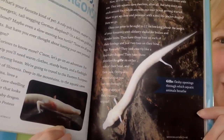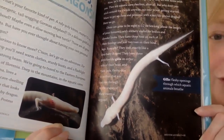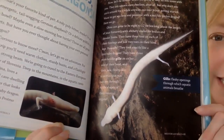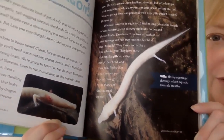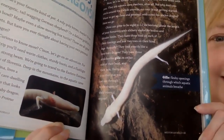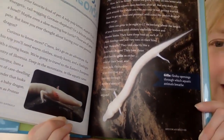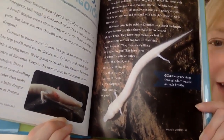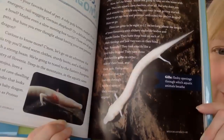Olms can grow to be eight to twelve inches long — about the length of your forearm — with slithery snake-like bodies and slender limbs. They have three toes on each of their forelegs and just two toes on their hind legs. Basically, they look exactly like a tiny baby dragon. They have three pink fan-like gills on either side of their head.